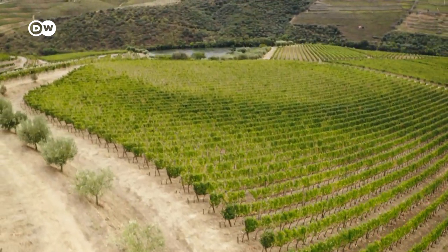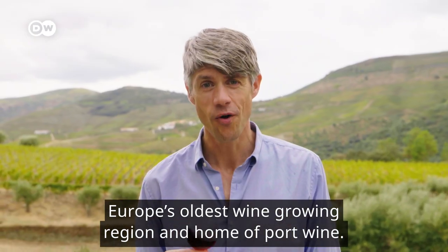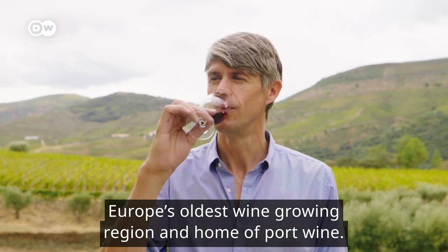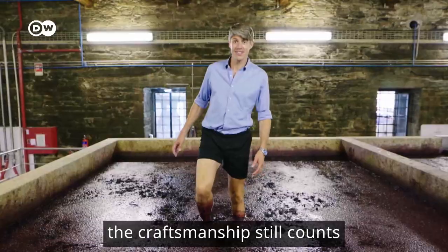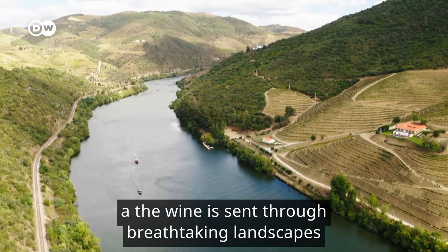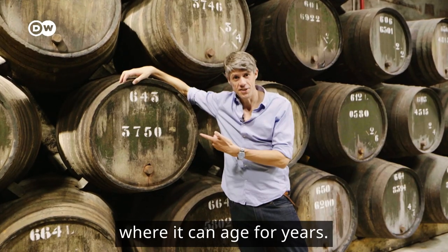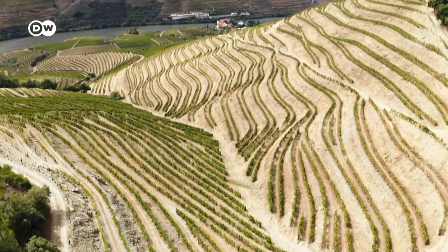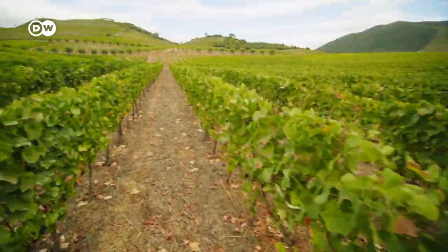Welcome to Portugal's Alto Douro region — Europe's oldest wine growing region and home of port wine. Here very special grapes grow, the craftsmanship still counts, and the wine is sent through breathtaking landscapes all the way to Porto where it can age for years. On the banks of the river Douro, the secret of this special wine region is to be found.